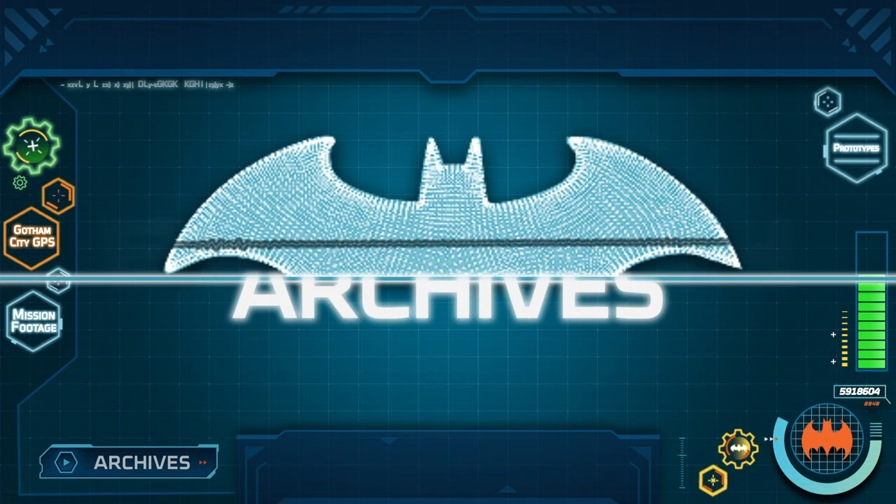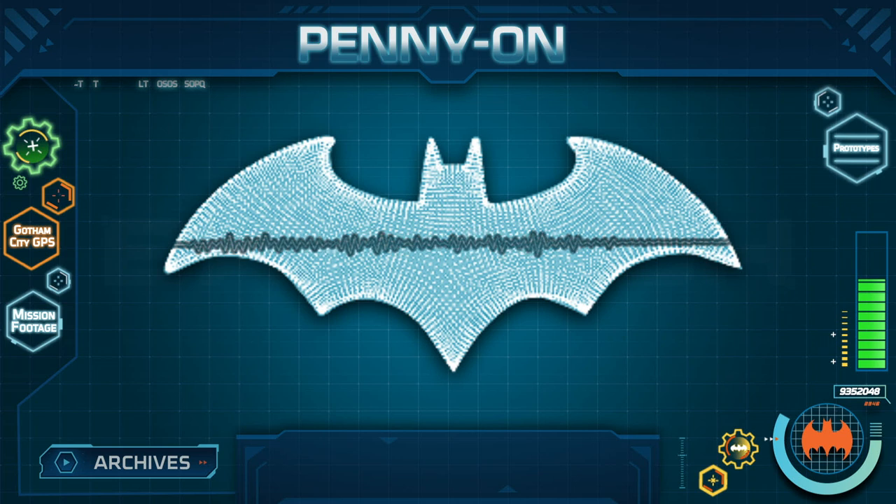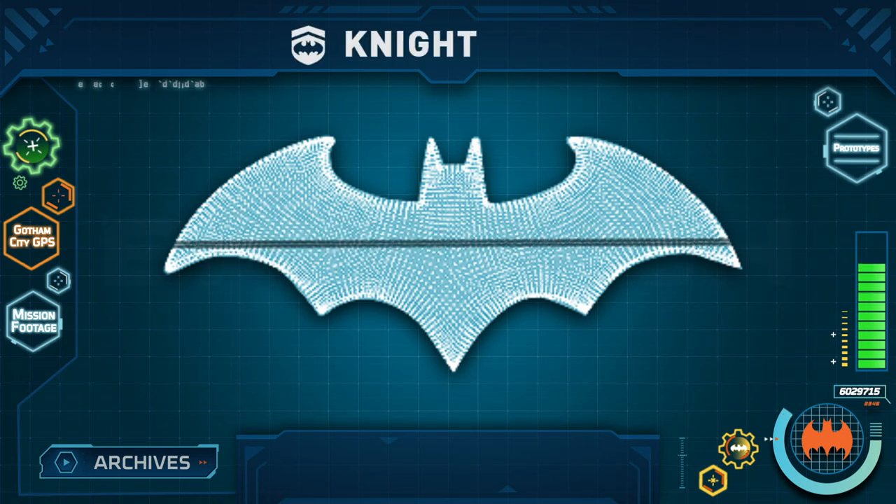Greetings. I am the Bat Computer, but you may call me Penny One, and I have been authorized to recruit you as members of the Night Watch, my new program to help Batman stop crime in Gotham City.